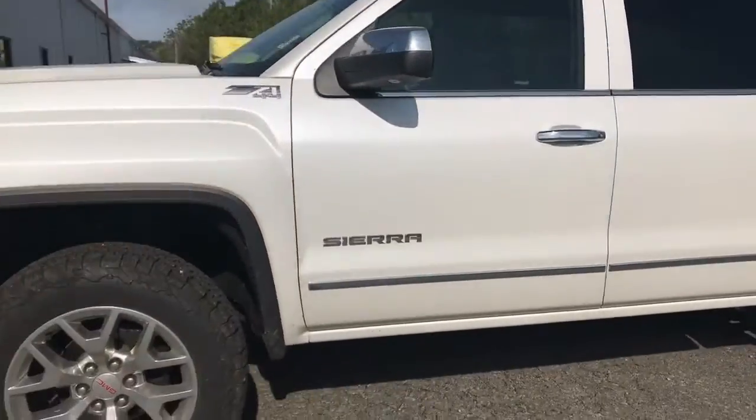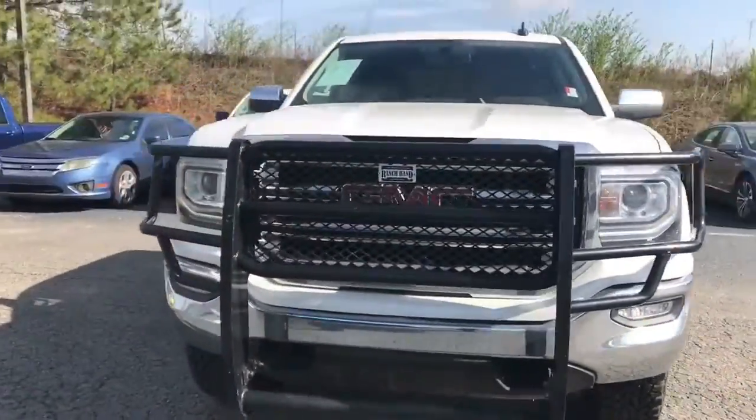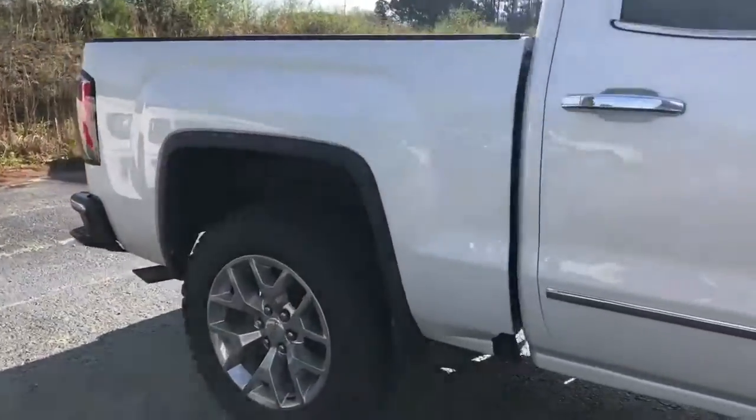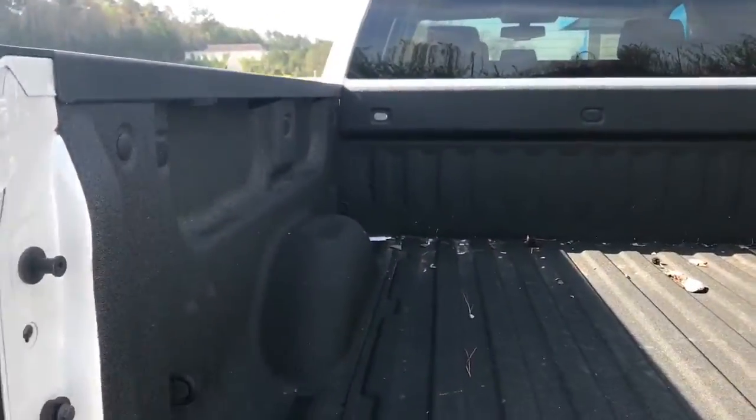This is a low mileage truck. It's got a leveling kit, the BF Goodrich KO2's, ranch and ham, Cocoa Dune interior, short box. It's a one owner, clean Carfax. Spray-in bed liner.